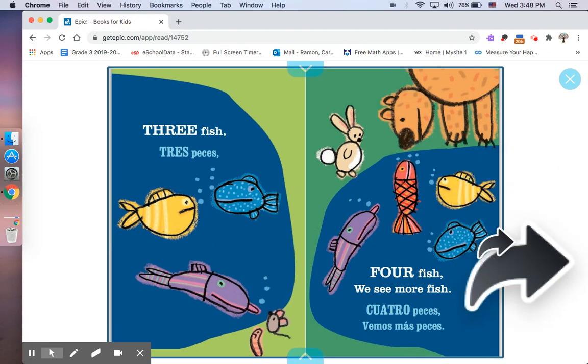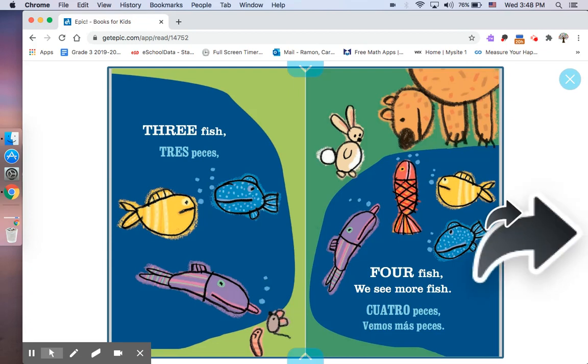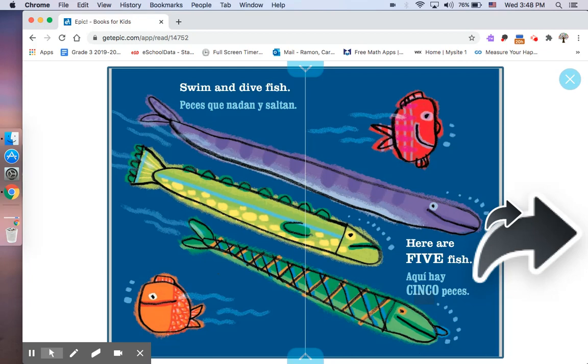Three Fish. Tres peces. Four Fish. We see more fish. Cuatro peces. Vemos más peces. Swim and dive fish. Peces que nadan y saltan. Here are five fish. Aquí hay cinco peces.